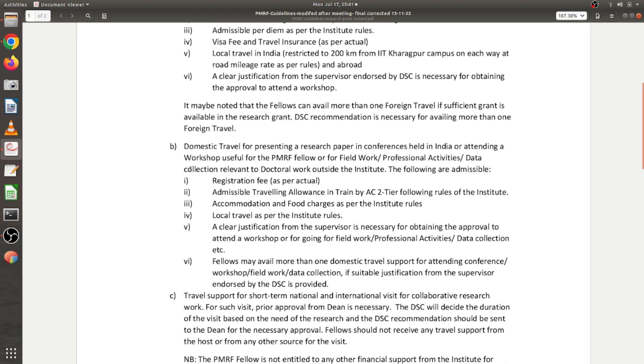The second use is domestic travel — to present your paper at a national conference in India or attend a workshop in India useful for PMRF fellows. You can use the fund for registration fee, AC-2 train travel, accommodation, food, and local travel.